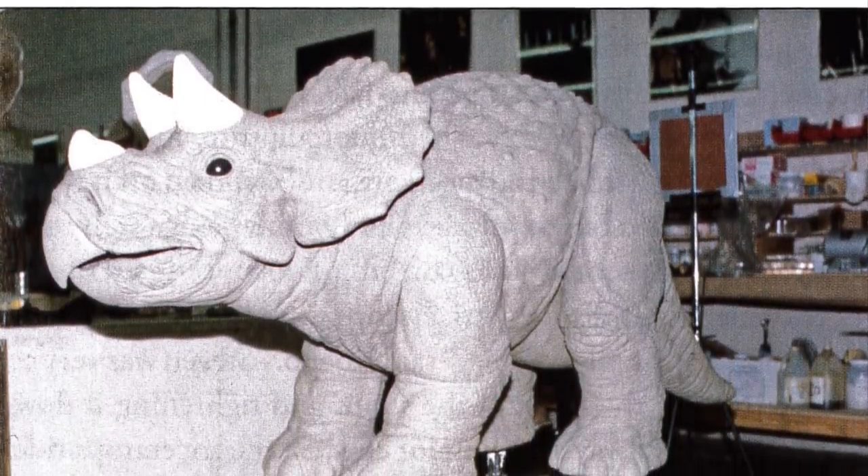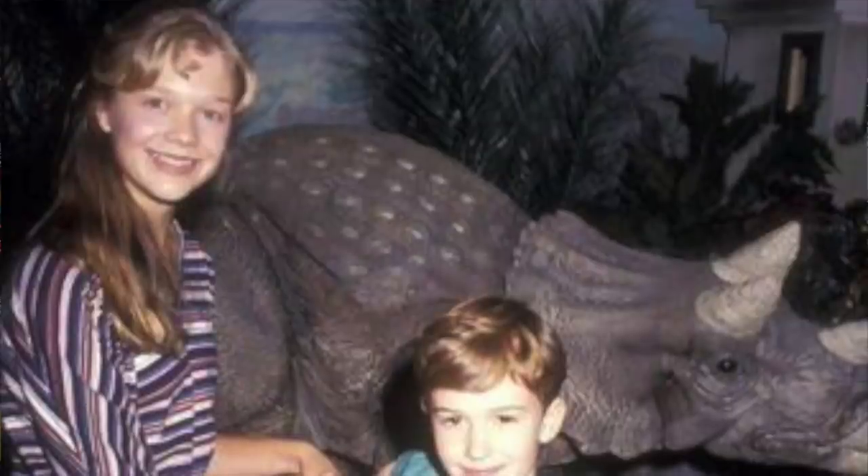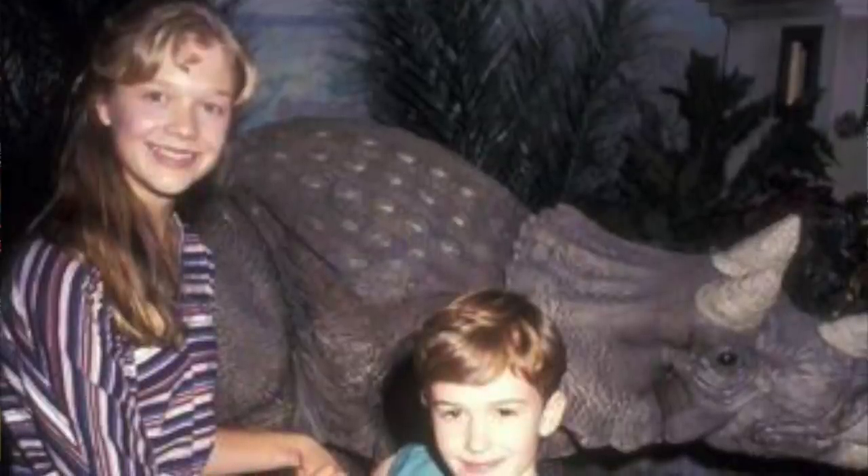"Why is his name Ralph?" "Because he looks like Ralph. At school." Grant came closer and touched the skin of the neck gently. "It's okay. You can pet him," Lex said. "He likes it when you pet him, don't you, Ralph?" The skin felt dry and warm with the pebbled texture of a football. Ralph gave a little squeak as Grant petted it.